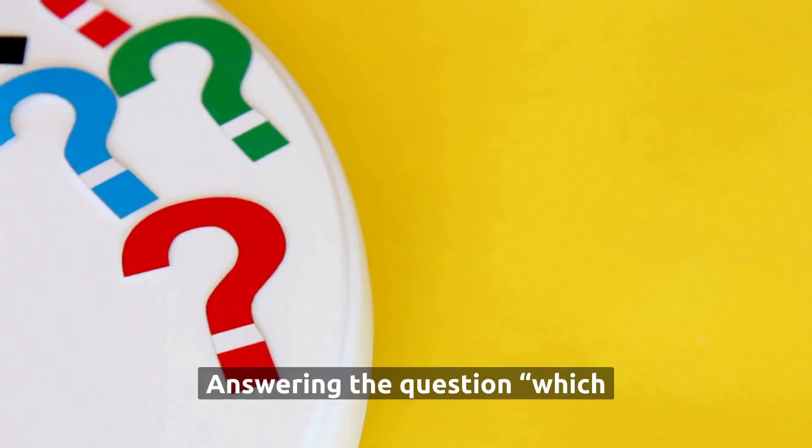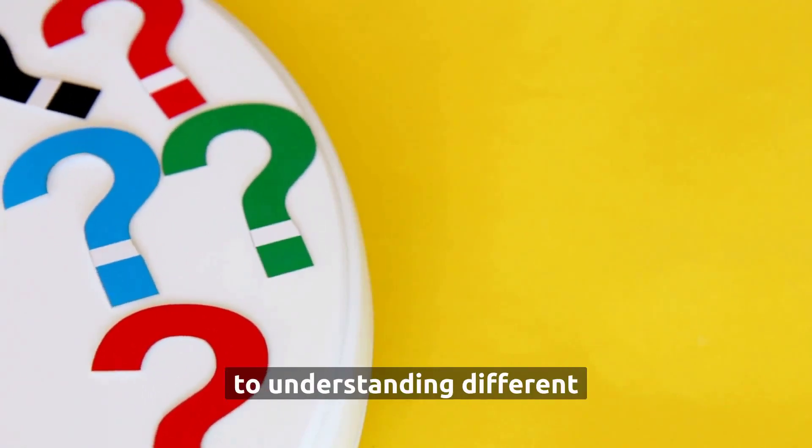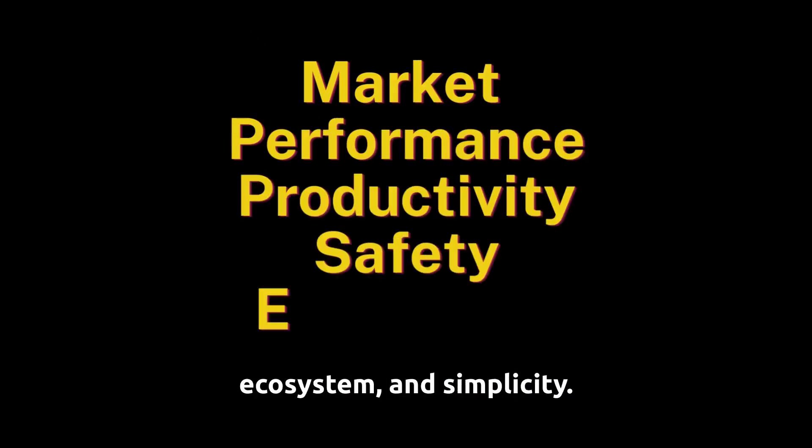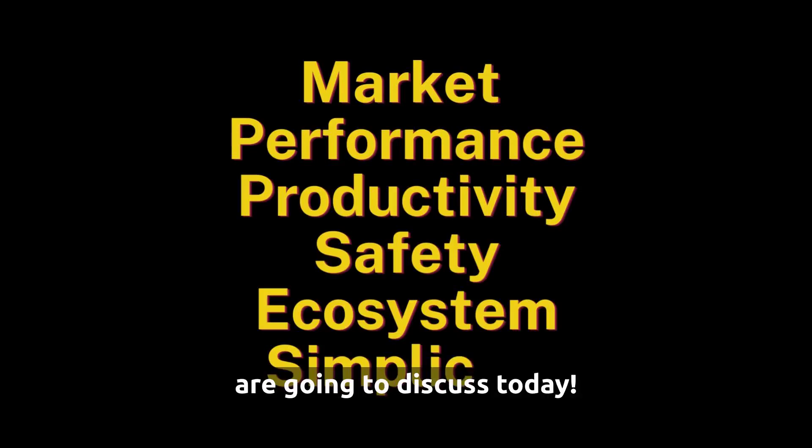Answering the question of which one to use goes back to understanding different factors, including market, performance, productivity, safety, ecosystem, and simplicity. This is what we are going to discuss today.